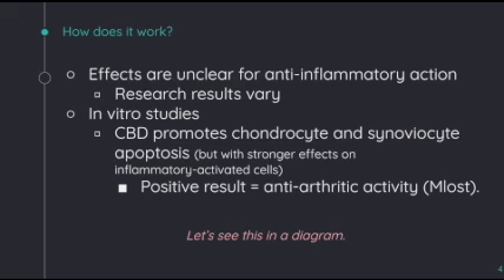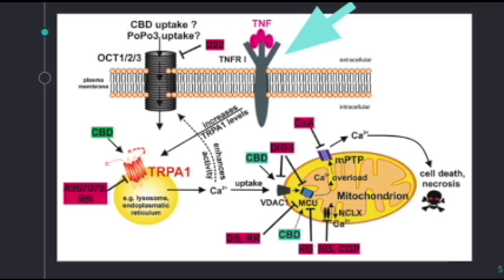But while this may seem confusing when you just read it on a slide, let's see this in a diagram. As I mentioned earlier, this again is a proposed theory since results are unclear. Let's start off at the blue arrow and then continue on following the black arrows. TNF increases TRPA1 protein, which is located in the intracellular compartment. CBD activates TRPA1 and calcium is released into the cytosol. Elevations in cytosolic calcium are reduced through uptake into the mitochondria.